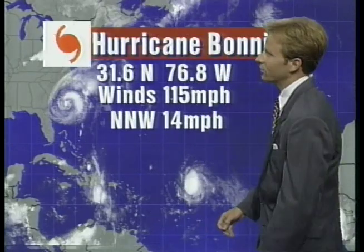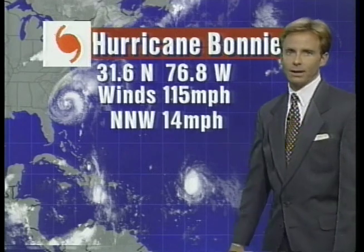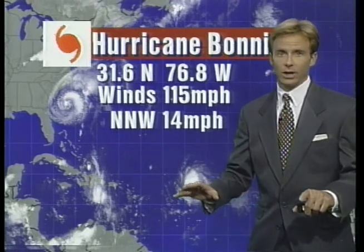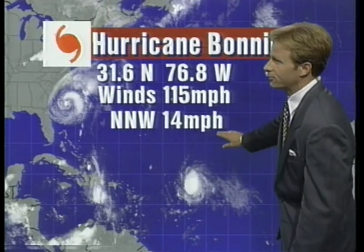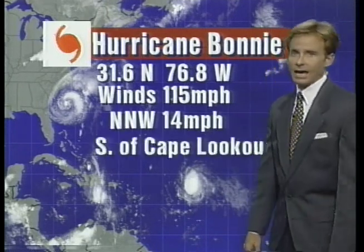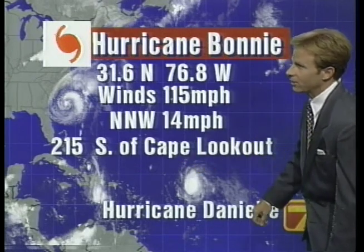Here are the latest numbers from the Hurricane Center as of 11 o'clock. Winds still about the same — 115 miles per hour sustained, with gusts certainly above that. It's moving to the north-northwest at 14 miles per hour, and the location right now is about 215 miles south of Cape Lookout, which is out near Hatteras.